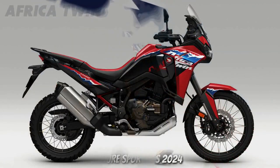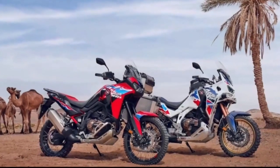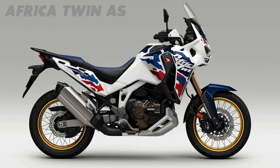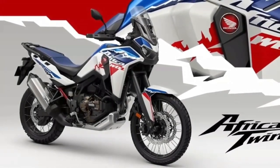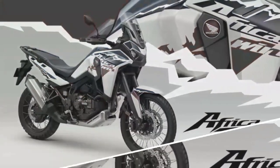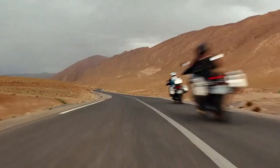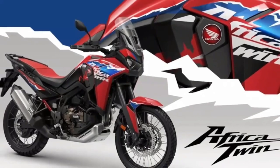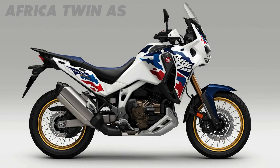Honda drops big CRF 1100L Africa Twin upgrades for 2024. All versions of the Africa Twin have received updates for 2024, with visual, mechanical and performance improvements across the range. The legendary Honda Africa Twin is receiving updates ready for 2024, with changes to both the CRF 1100L and the higher spec Adventure Sports edition. The changes for the coming year focus on styling, practicality, performance and technology.